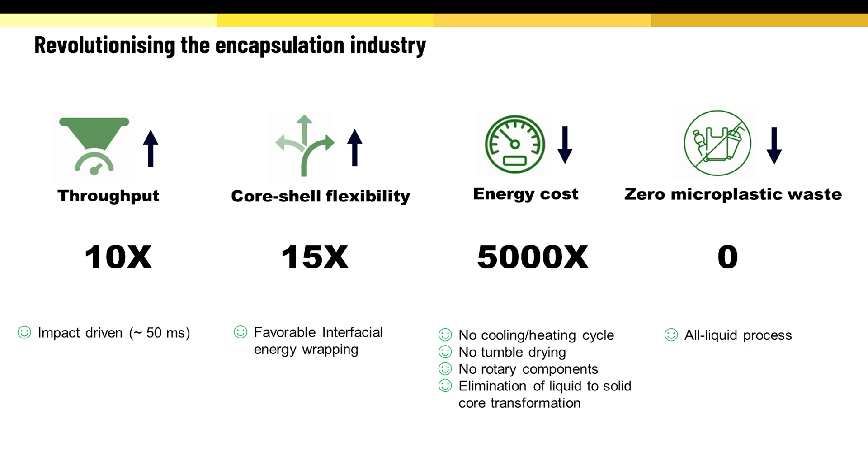This provides extraordinary flexibility in terms of core-shell combinations. At least 15 such combinations have already been demonstrated. It is ultra-fast — each encapsulation takes only 50 milliseconds.